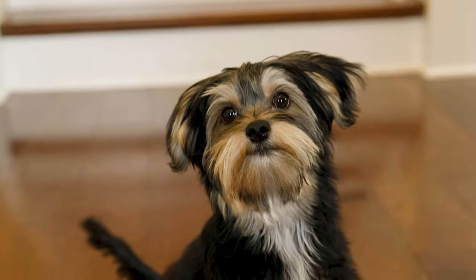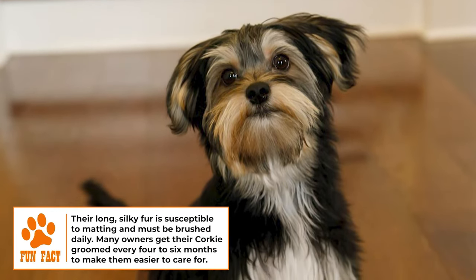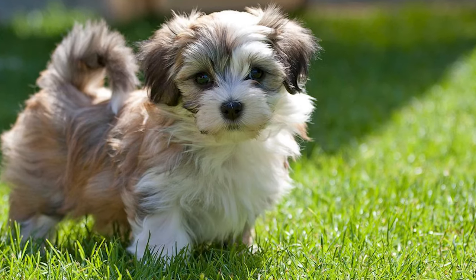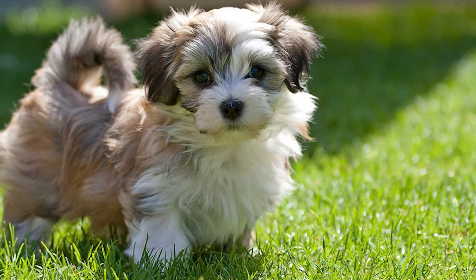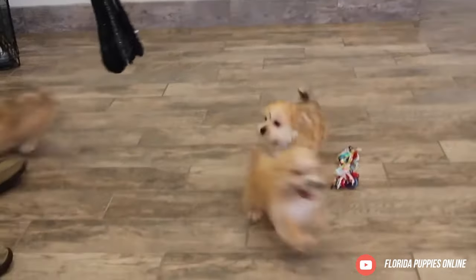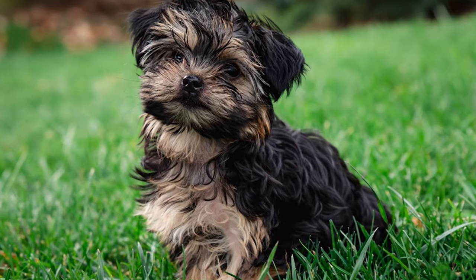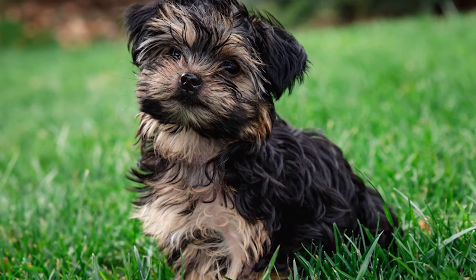Health. Corkys measure between 8 to 14 inches at the shoulder and weigh between 8 to 20 pounds. The average lifespan of a Corky is between 11 to 15 years. As with other mixed breed dogs, the Corky may be susceptible to the health problems of its parent breeds, but the genetic diversity may also lower the chances of certain inheritable diseases.